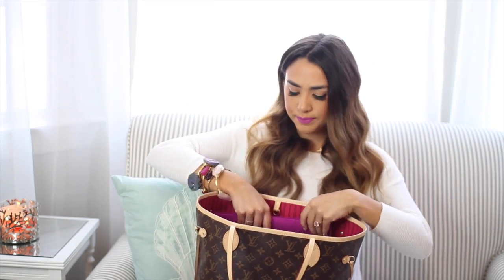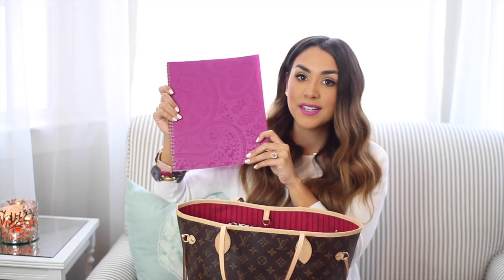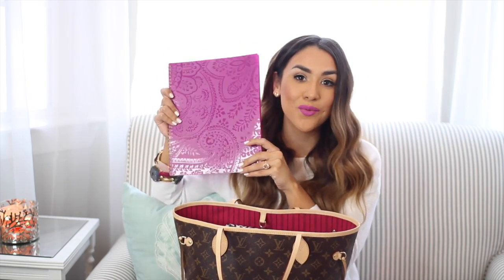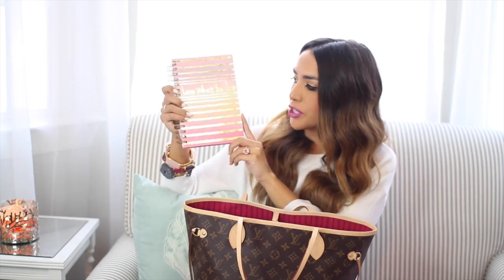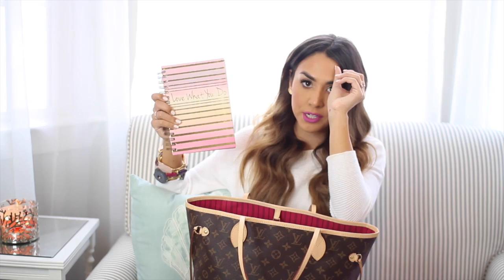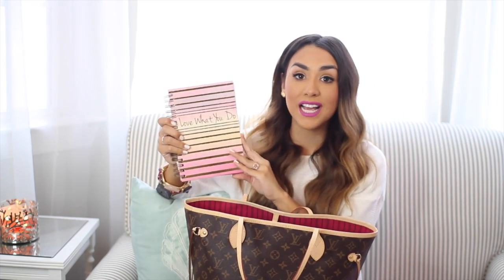The first thing that I keep in here at all times is my planner. This planner is actually from Target — it's great, I love it. It's very similar to the layout of the Lily Pulitzer planners, it's just a little bit bigger. I use this thing all day, every day. It is always with me. The next thing I keep in here is a notebook. This one's actually really cute — I picked it up at HomeGoods a few months ago. I'm a very creative-brained person; I always have to have paper with me. I'm always writing notes and thinking of ideas.